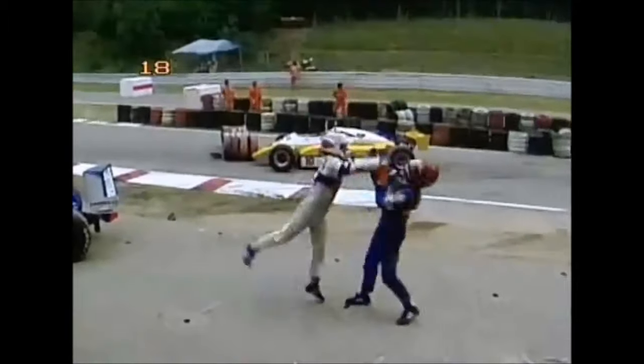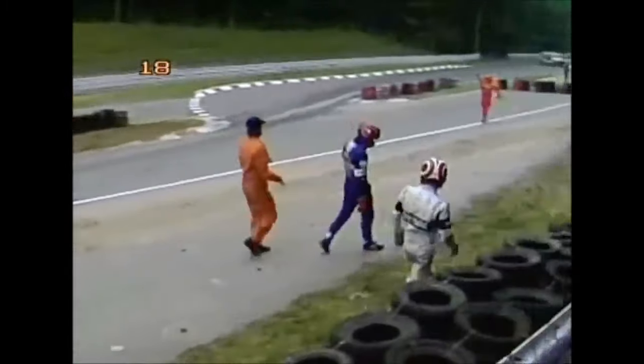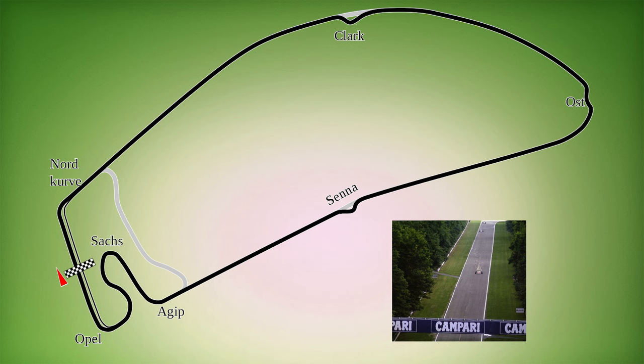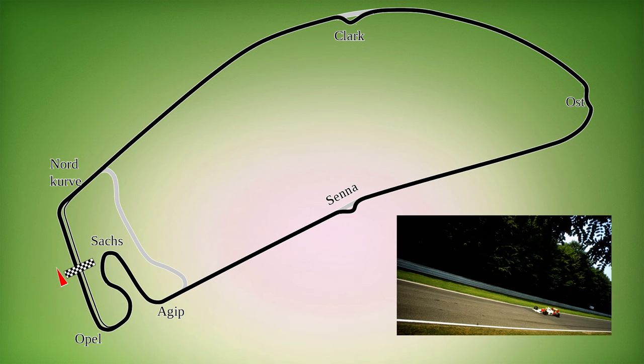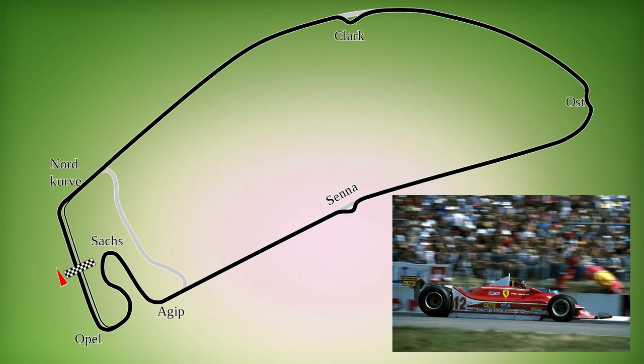Engine builders used to use this track as a test track because they said that if your engine can run on this track, it can run on any track. With such long straights, this track was known as an engine killer. For that reason, and by the lack of character, this track was never among the favorites of drivers, spectators, and teams.